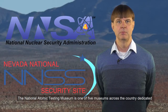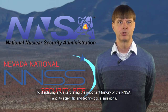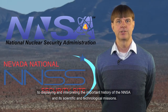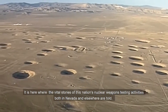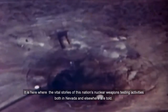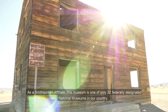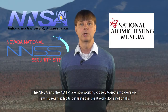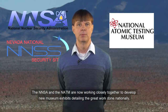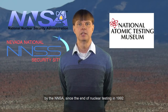The National Atomic Testing Museum is one of five museums across the country dedicated to displaying and interpreting the important history of the NNSA and its scientific and technological missions. It is here where the vital stories of this nation's nuclear weapons testing activities, both in Nevada and elsewhere, are told. As a Smithsonian affiliate, this museum is one of only 32 federally designated national museums in our country. The NNSA and the NATM are now working closely together to develop new museum exhibits detailing the great work done nationally by the NNSA since the end of nuclear testing in 1992.